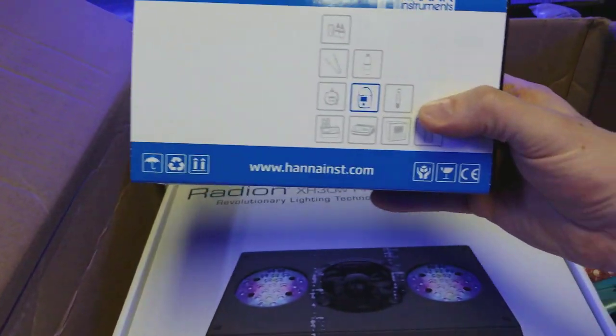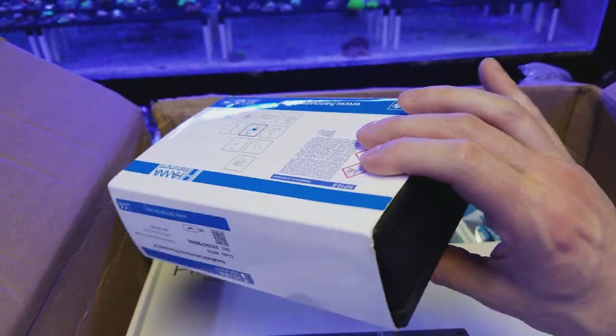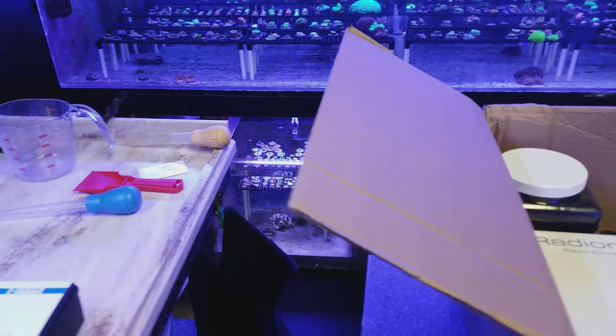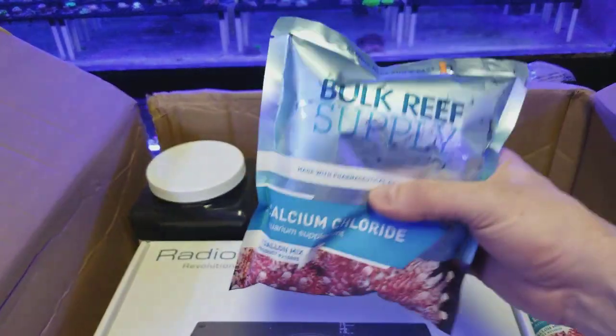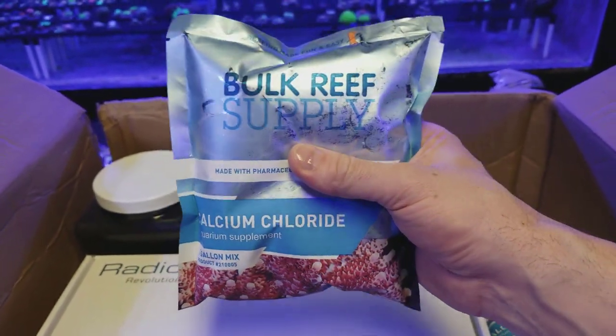First off, we have the Hanna checker — this is the new ultra low phosphate checker. I let somebody borrow mine and just figured I'd order another one since it saves time. These are my favorite things — these are the calcium chloride pre-mixed one gallon packs. They're awesome when you're using a dosing system.